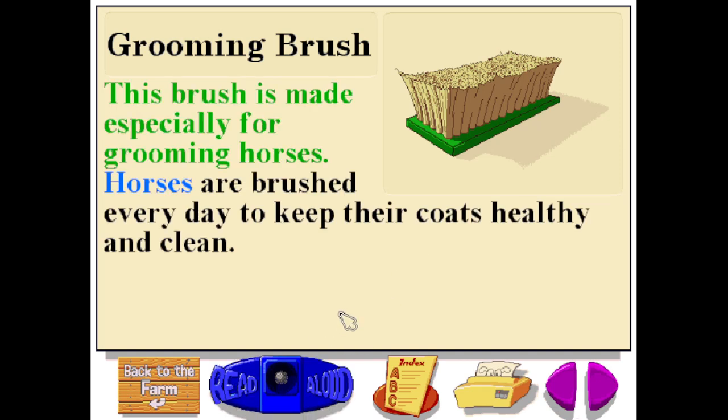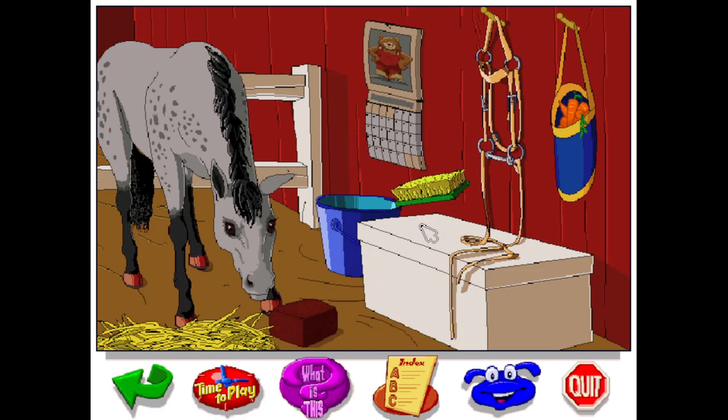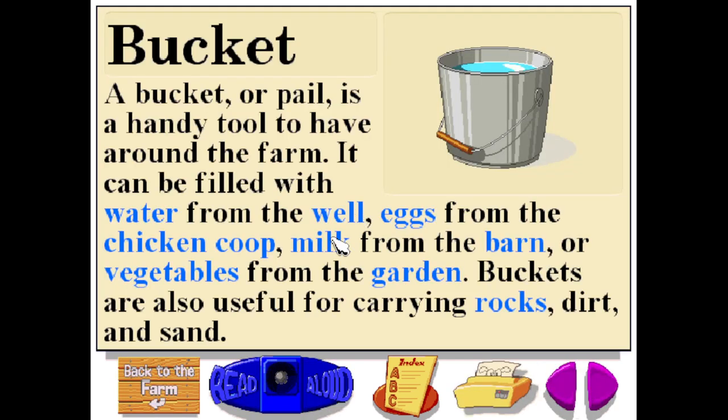This brush is made especially for grooming horses. Horses are brushed every day to keep their coats healthy and clean. A bucket or pail is a handy tool to have around the farm. It can be filled with water from the well, eggs from the chicken coop, milk from the barn, or vegetables from the garden. Buckets are also useful for carrying rocks, dirt, and sand.